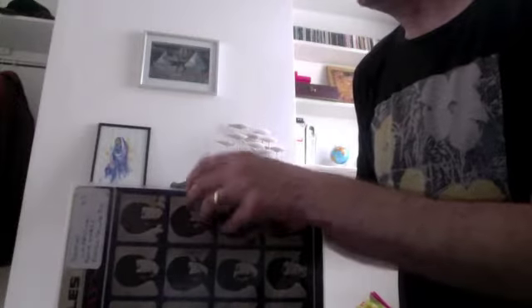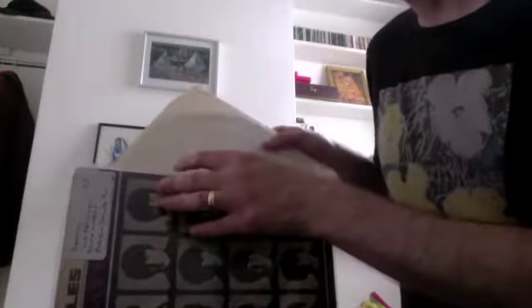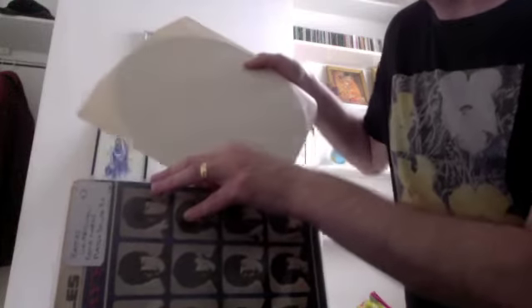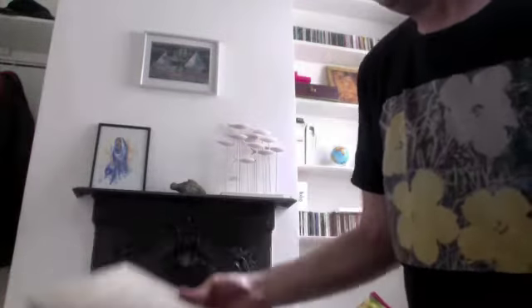Next up, A Hard Day's Night. Again, original mono Parlophone on the yellow label. Another really lovely playing album. The sleeve is very battered, but I got this for £3 and it really does play brilliantly.